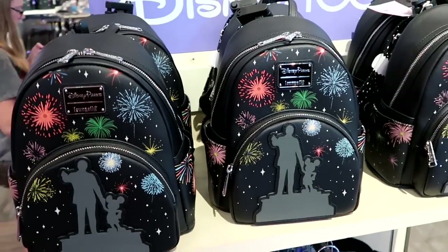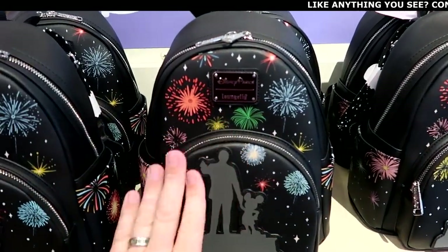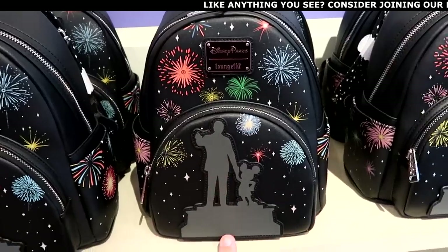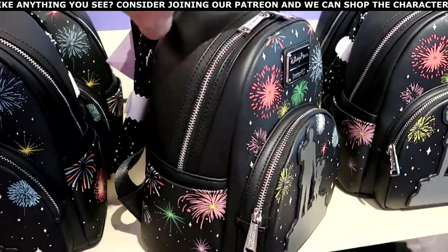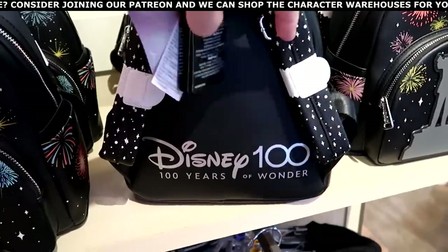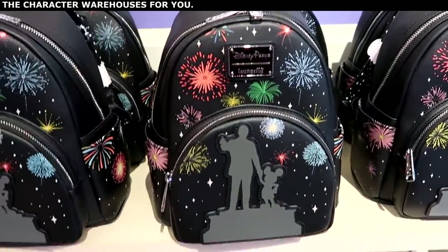Holy moly, do they have new merchandise at World of Disney! This is a brand new Disney Parks Loungefly — lots of fireworks, with Walt holding Mickey's hand embroidered on the front. These are $88 and have a very premium feel. On the back side it says Disney 100 Years of Wonder.